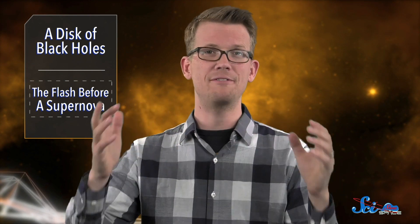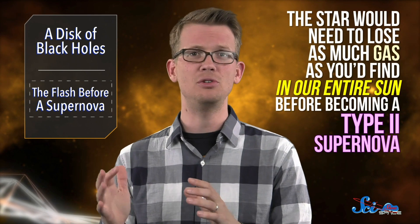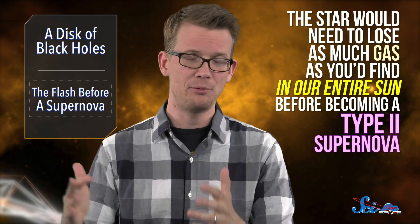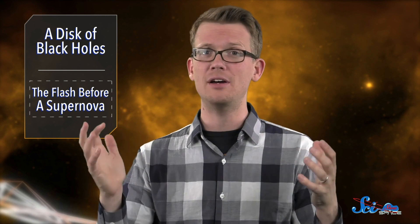But we haven't had a good idea of how much gas is actually out there, because we've seen so few of these flashes. So this paper's authors worked with an existing model of supernovas to figure it out. They found that to make the flashes they observed, the star would need to lose as much gas as you'd find in our entire Sun before becoming a type 2 supernova — which goes to show how huge these stars are to begin with. That's a lot of gas, but it's only enough to create a tiny flash that we hardly noticed before, because then it gets drowned out by the supernova itself.